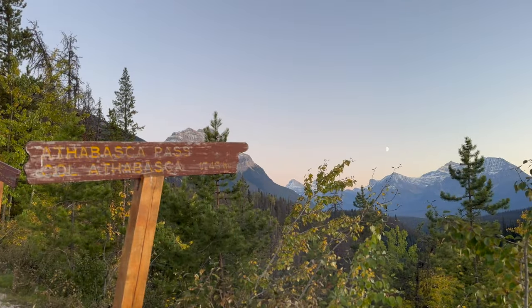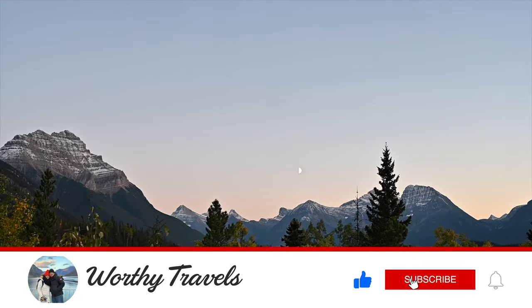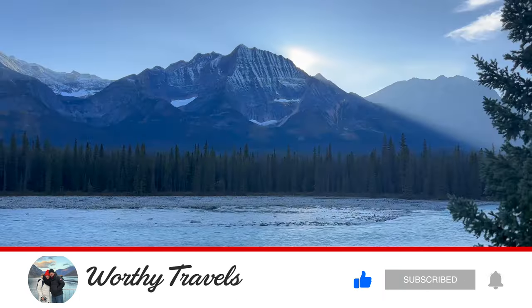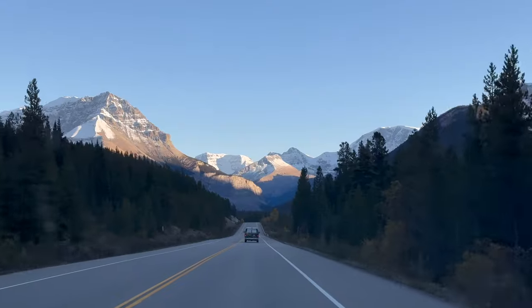We hope you enjoyed this video. Subscribe to our channel to see more. Thanks again for watching and we can't wait to see you again soon. Stay curious and keep exploring.